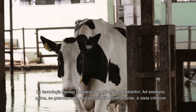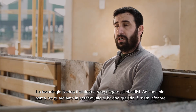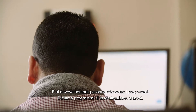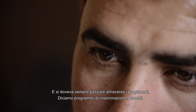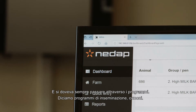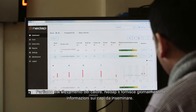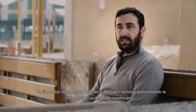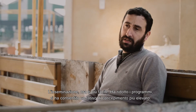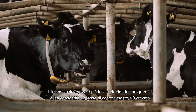Before, if we look at the percentage of pregnant cows, it was lower and we always had to go through programs — insemination programs, hormones. We start from the heat detection. NEDAP gives you on a daily basis what needs to be inseminated. This makes it easier; it has reduced the programs and given us a higher conception rate.